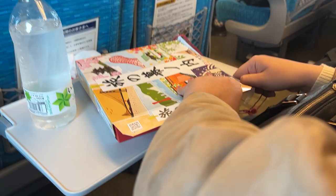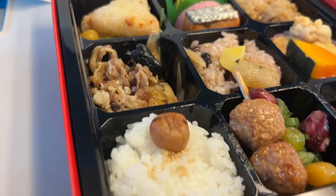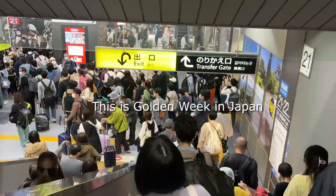We went ahead and went inside the Shinkansen. We ate our bento and before we knew it — since it's a Shinkansen — our travel ended that quickly. We're already in Okayama.